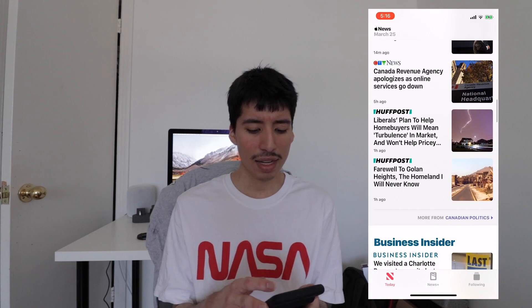That's pretty much it guys. As always, I will see you guys later. Peace.